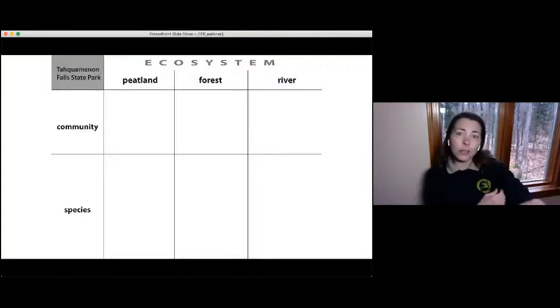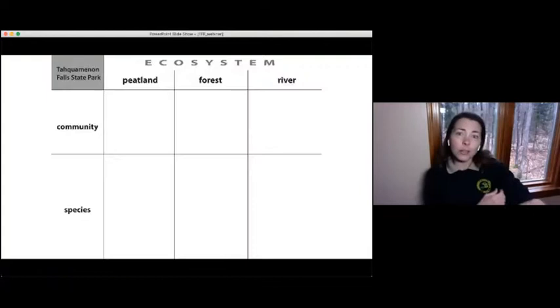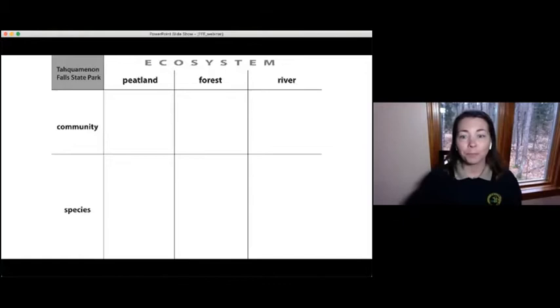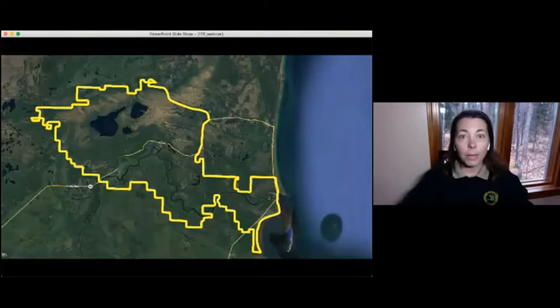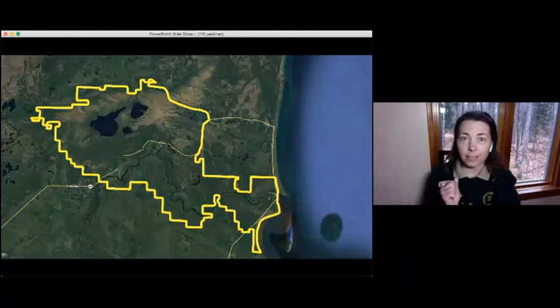I'm going to talk about some of the different ecosystems, communities, and species found within Taquamenon Falls State Park. We're going to start by talking about the peatland ecosystem. In our map of the park, the peatland is actually the northern section — all the area north of the main road that looks kind of brown and green. It's about 20,000 acres and it's protected as a natural area, which means only foot traffic is allowed in there.